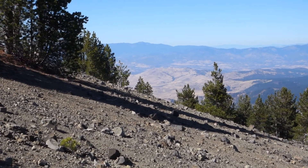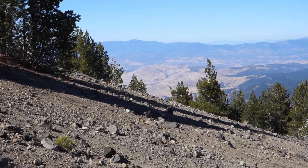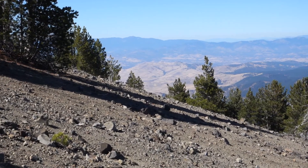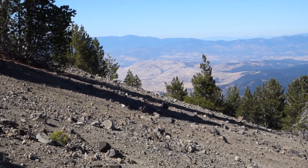This is John Soares from JohnHikes.com. I am at the summit of the Goosenest, a volcanic peak in Siskiyou County, one of the Cascade Volcanoes, and it's a mountain with a stunning view over much of far northern California and southern Oregon.